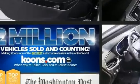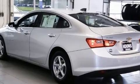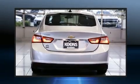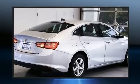Chevrolet paid particular attention to efficiency and practicality with the following features: delay off headlights, variably intermittent wipers, a trip computer, remote keyless entry, and one-touch window functionality.